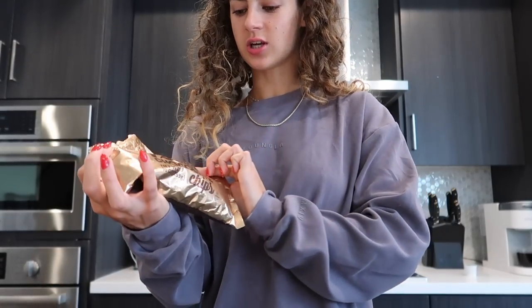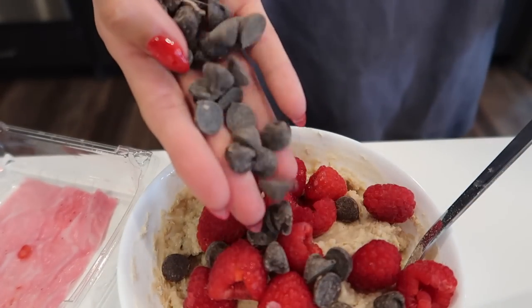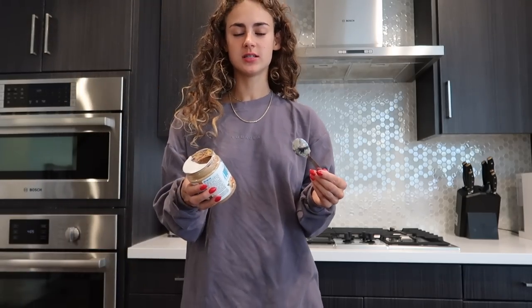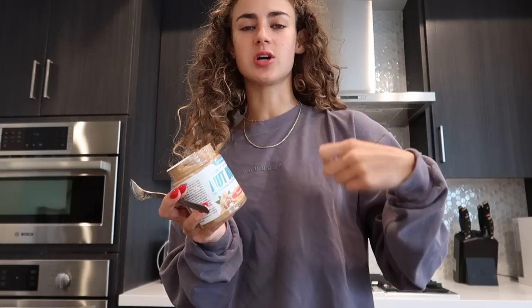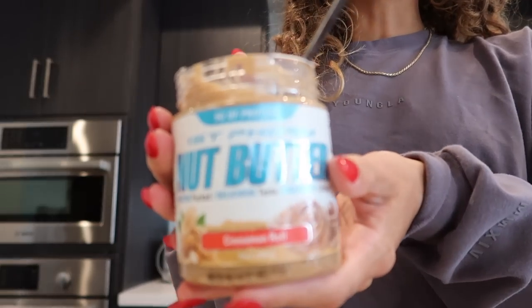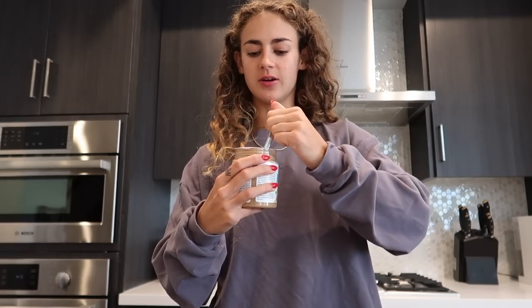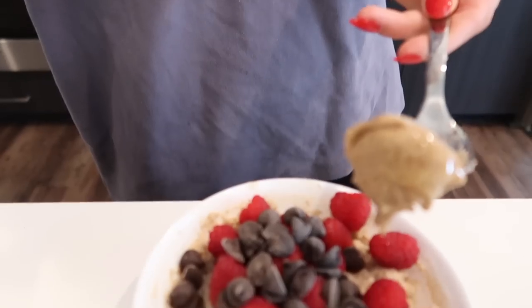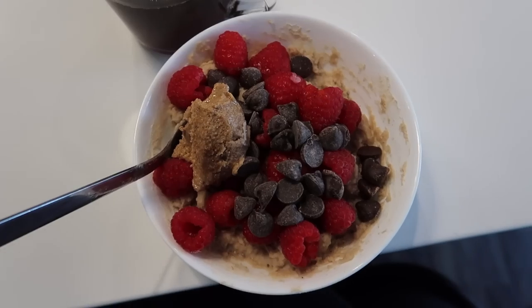Dark chocolate chips — they're 72% cacao. The last addition to my oats is this nut butter from First Form as well. Everything I talk about from First Form, I have a support link down below where you can shop each product I mention — it directly supports me when you shop through the link. Anyway, this is the cinnamon roll nut butter. If you're going to get nut butter, get the cinnamon roll one — it's the best by far. It's got nine grams of protein and it tastes so freaking yummy. Right on top and there we go.